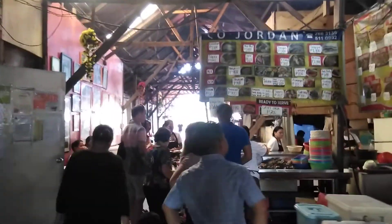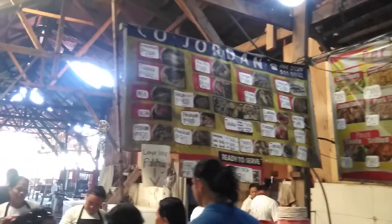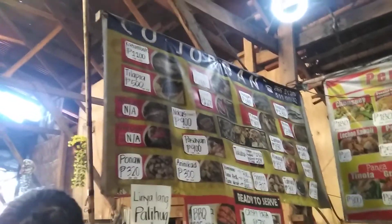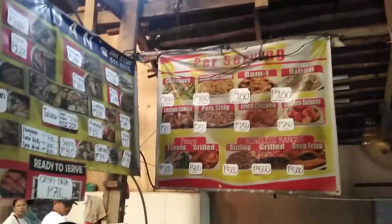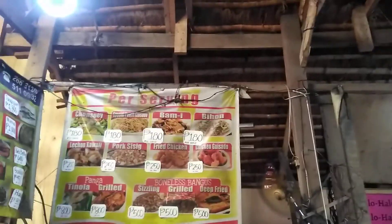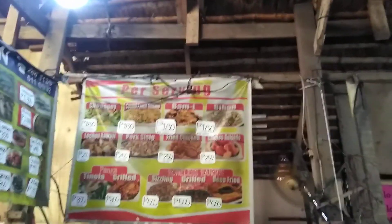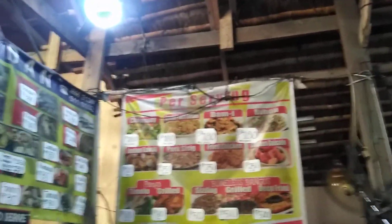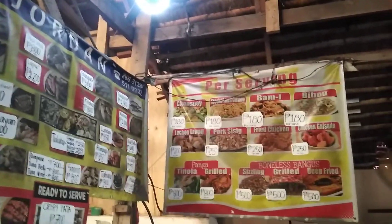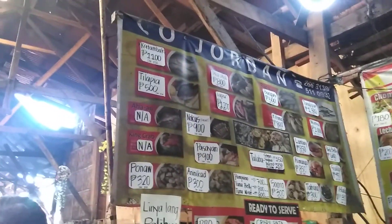Let's check out the menu. So 55 pesos to the dollar — pretty barato, pretty cheap. The pancit bihon is only like three bucks for a plate. They've got the Chinese influence too — the chop suey. All the Filipino dishes, delicious. There's the shellfish.